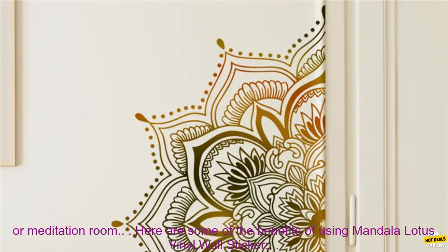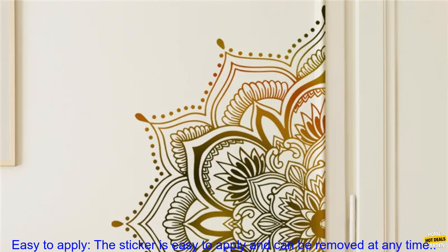This sticker would be a great addition to a bedroom, yoga studio, or meditation room. Here are some of the benefits of using Mandala Lotus Vinyl Wall Sticker. Easy to Apply: the sticker is easy to apply and can be removed at any time.